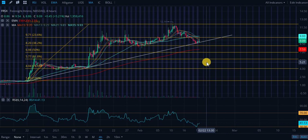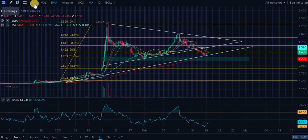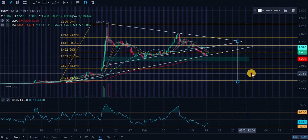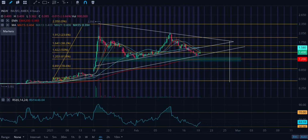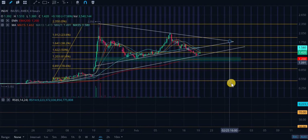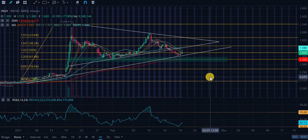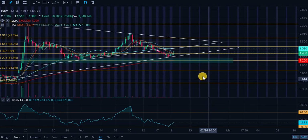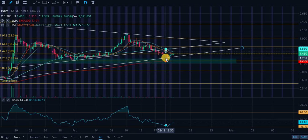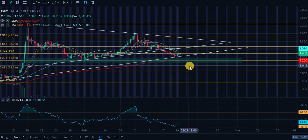Looking at INUV, we did just break down out of this bull pennant — that is extremely bearish news. The price target to the downside is roughly 45 cents. However, this price target has an extremely low chance of coming to fruition, especially given that we bounced strongly off this ascending level of support validated several times going back to around January 11th. We also have several more support levels — if we break this ascending level, there's a very low chance of breaking the next level.